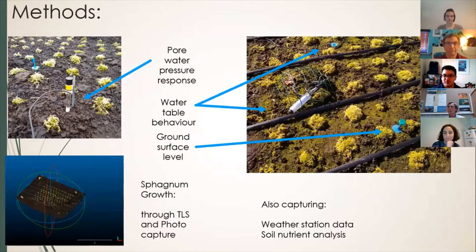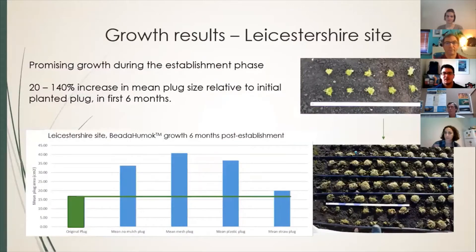At this site we have a wide variety of methods to monitor how successful we are. We're measuring the water table, water moisture content in the peat, and looking at the ground surface change, as well as a whole range of other things — looking at growth using photo capture and laser scanners, as well as gathering a whole load of data on weather stations and soil nutrients.